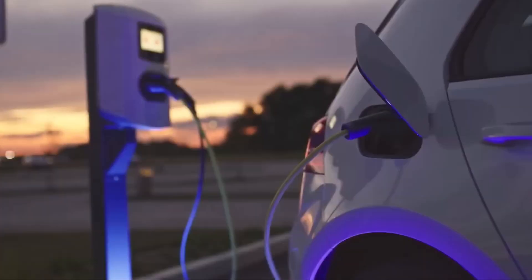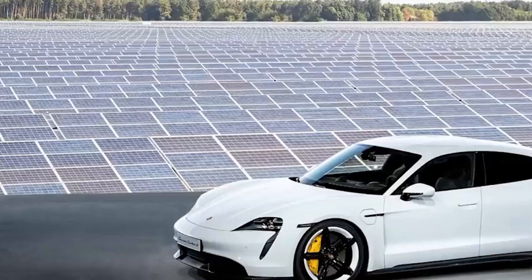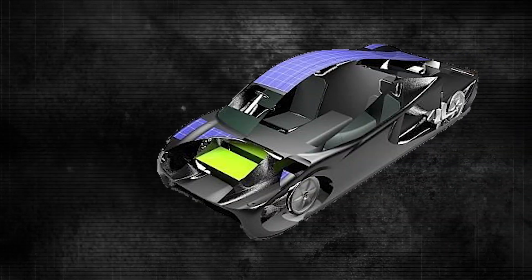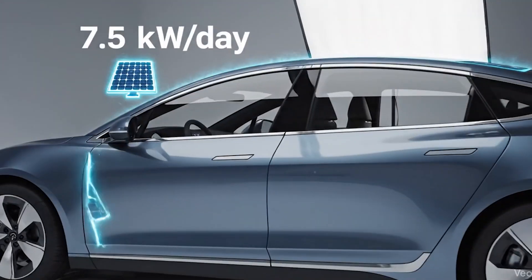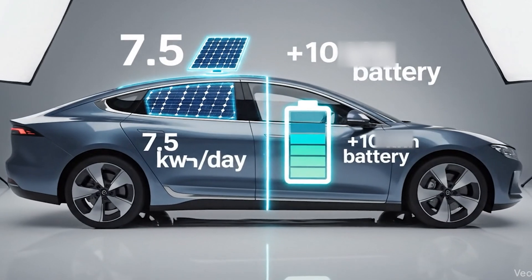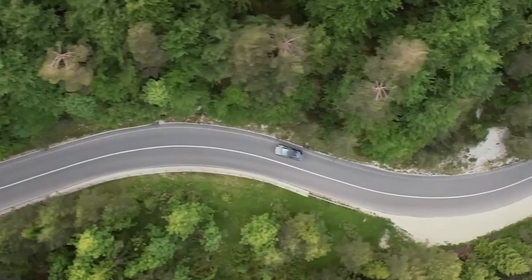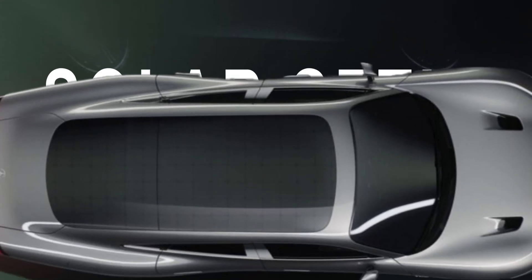The car is simply too big and heavy for the tiny solar input it receives. The problem isn't just power — it's the cost and weight penalty of achieving that meager power. Integrated solar panels are not the cheap standard solar panels you see on a house; they must be curved, lightweight, durable enough to withstand road debris, and integrated seamlessly into the body. This complexity drives the cost of the solar array through the roof. For the price of adding a high-tech solar roof that generates 7.5 kilowatt-hours per day, a manufacturer could simply add an extra 10 kilowatt-hours of battery capacity — giving the driver an instant, guaranteed 40 to 60 extra kilometers of range every single time, for a fraction of the cost.